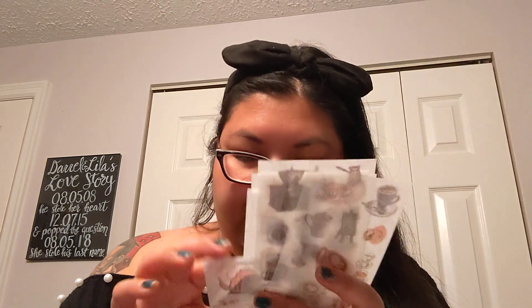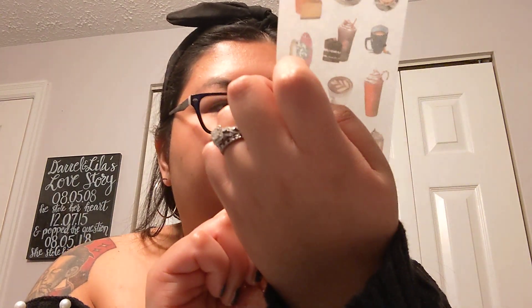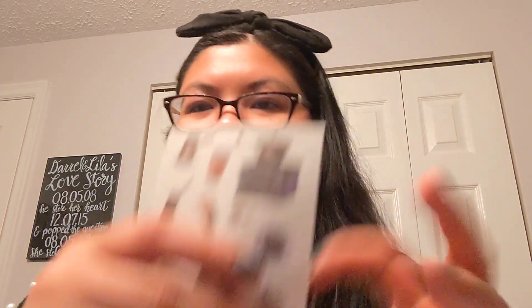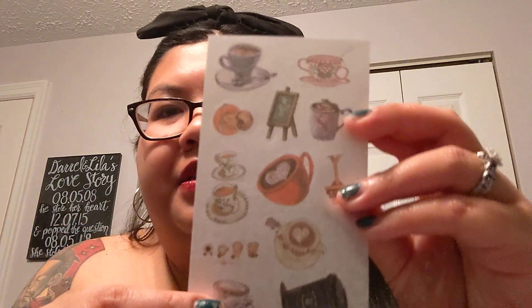Then I got another sticker pack — this must be the two-dollar one; they seem fancier. It's like a coffee and tea theme. I like putting a sticker on my planner when I go get coffee or go to brunch. Oh, is that a bubble tea? It looks like a bubble tea but where are the bubbles? And that one is clearly like Starbucks — cute. They have so many stickers; I just wanted to get a couple to see how they'd feel on my planner.